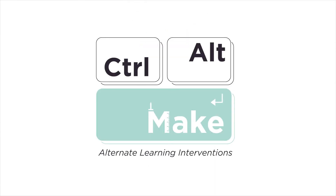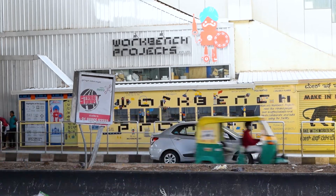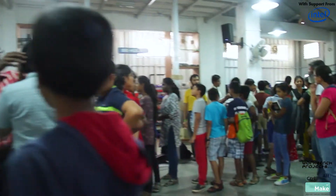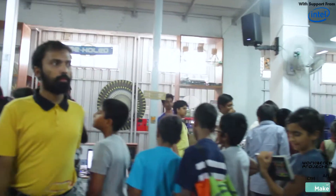Control-Alt-Make, as the program defines itself, is supposed to be in a controlled environment exploring how alternate learners take to making. It's always from the point of inquiry of how do you really build stuff, how do you make stuff? The program has designed seven parallel tracks running in parallel, giving children a choice to pick up whichever they would like to attend, at least as a teaser into what each track is doing.